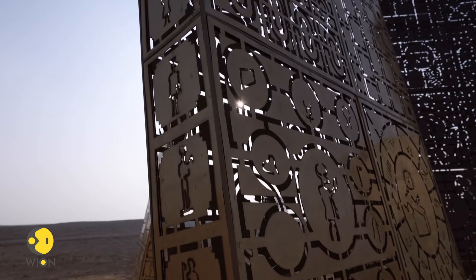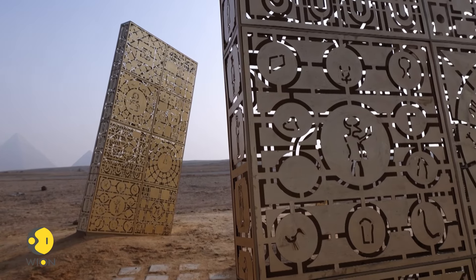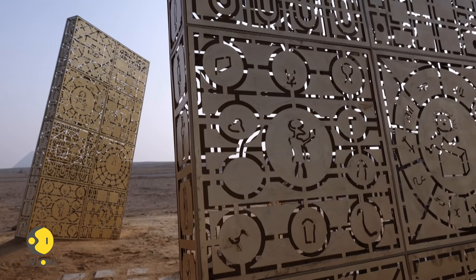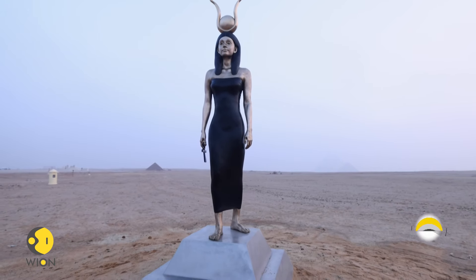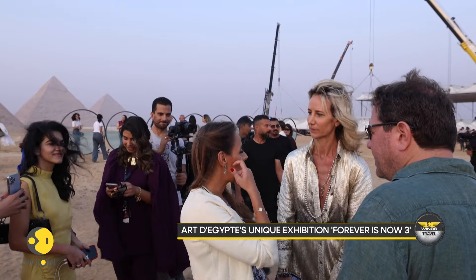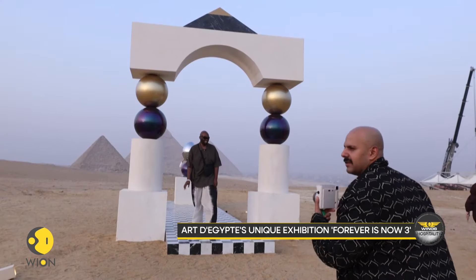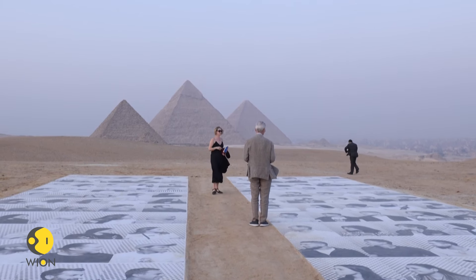Spearheaded by Nadine Abdelgaffar, this groundbreaking event is the inaugural and exclusive contemporary art showcase at Egypt's revered UNESCO World Heritage Site. It provides a unique opportunity for the public to engage with both ancient and modern expressions in a captivating dialogue. Let's hear what the founder says about the event's name.